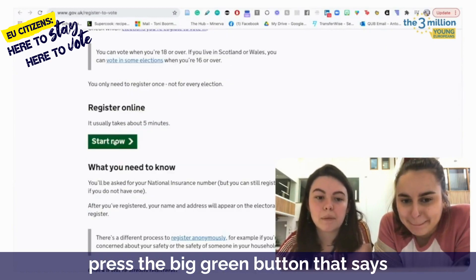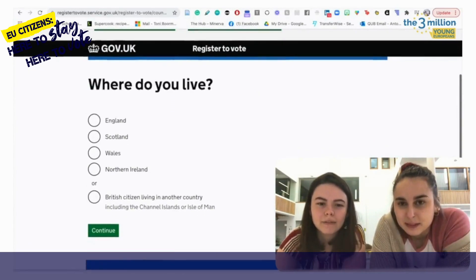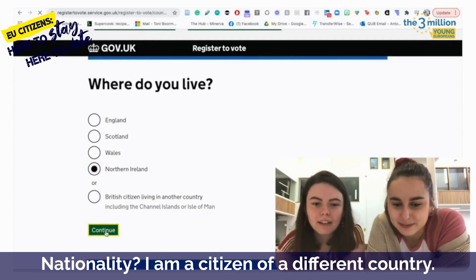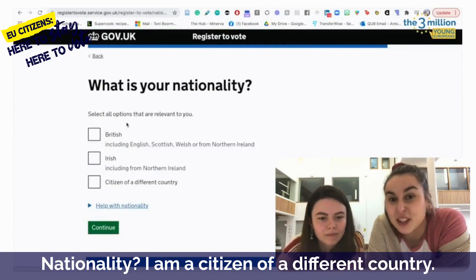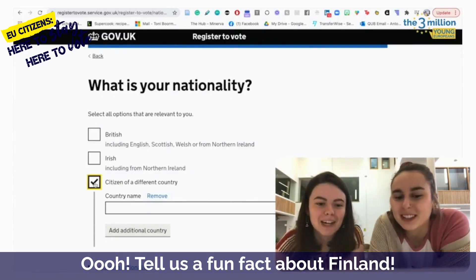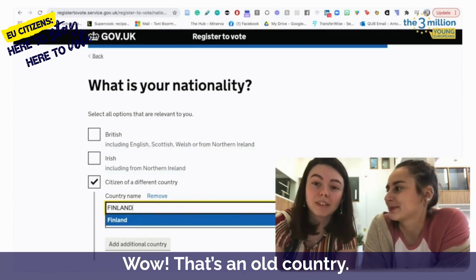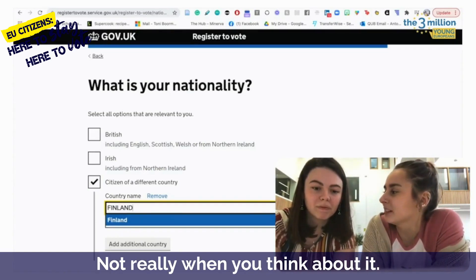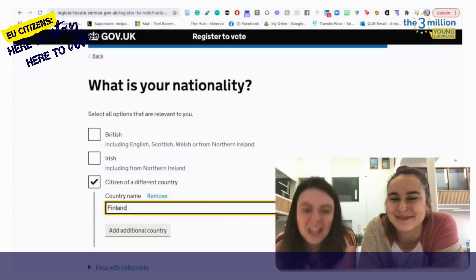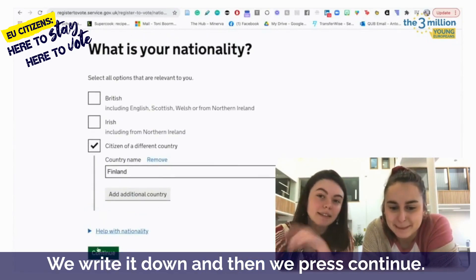So what we do is we scroll down and we press the big green button that says 'Start Now'. Next, where do you live? Northern Ireland. Click the button. Nationality: I am a citizen of a different country. And where are you from? I'm from Finland. Tell us a fun fact about Finland — it is 103 years old. So what is your nationality? EU, Finnish. We write it down and then we press continue.